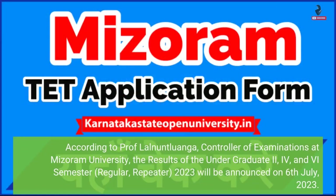According to Prof. Lalnuntaloanga, Controller of Examinations at Mizoram University, the results of the undergraduate 2nd, 4th and 6th semester, regular and repeater, 2023 will be announced on 6th July 2023.